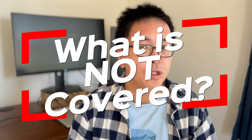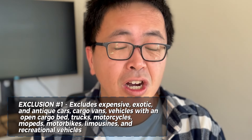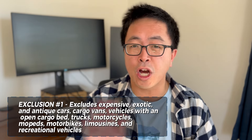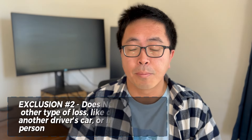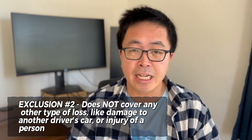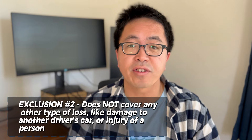Here are some important exclusions that you'll want to pay attention to — check the description below for the full details. Number one, exotic antique cars, cargo vans, motorcycle bikes, and limousines are not covered by the policy. Number two, the policy only covers damage to your vehicle and does not cover damage to any other property such as other people's vehicles.